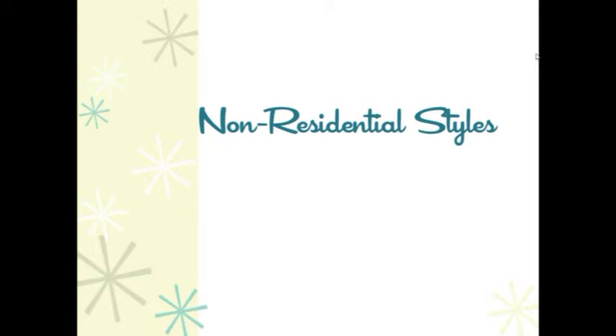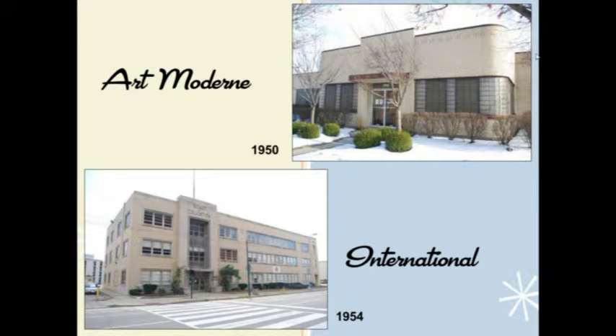I'm Debbie Griffin with Heritage Architectural Associates, and I'm going to be showing you some of the non-residential styles that we encountered. We saw a number of styles in the survey. Some predated the modern period of 1940 to 1970, and some were just getting started during that period and continued on afterwards. Art Moderne, or Streamline Moderne, is a common style in the 40s and early 50s, characterized by curved corners, use of glass block, and smooth surfaces. We saw some of these in offices, manufacturing facility type offices, schools, and also retail.